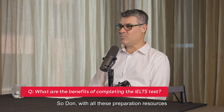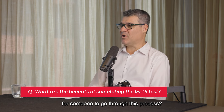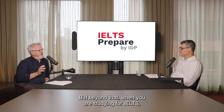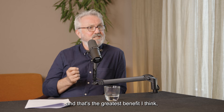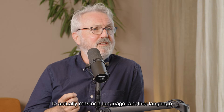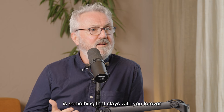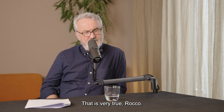With all these preparation resources and test-taking with IELTS, what can be some benefits for someone going through this process? One of the obvious benefits is that they have a score that they can show an employer, a government body, or an organisation. But beyond that, when you are studying for IELTS, you're improving your English. And that's the greatest benefit, I think. To actually master another language is something that stays with you forever and opens up many, many doors. And therefore, people can succeed in other aspects of their life.